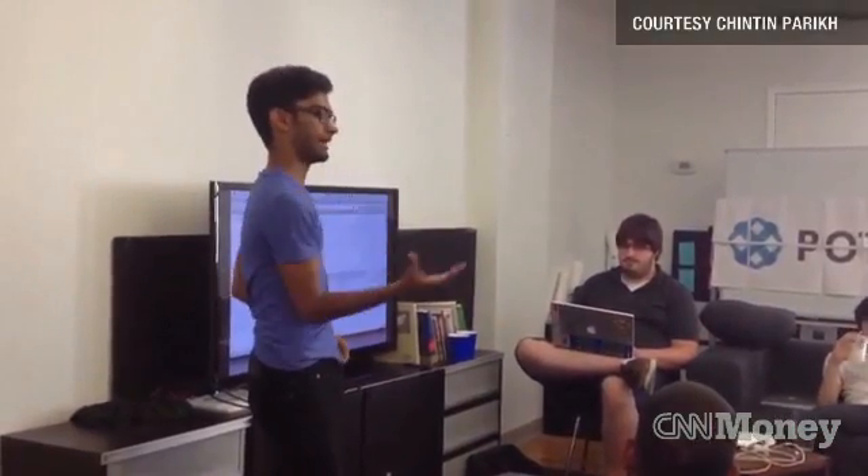Chinjin Parikh and Carlos Gil are computer science students. They say they recently discovered a security flaw.